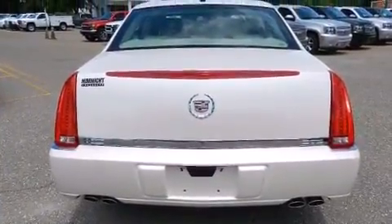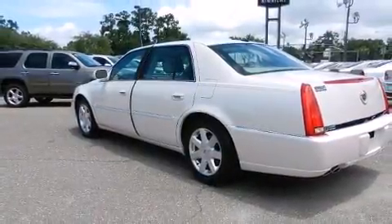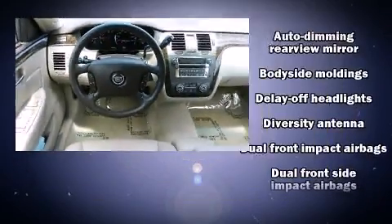Premium sound drives eight speakers, providing you and your passengers a sensational audio experience. Safety equipment has been integrated throughout, including dual front impact airbags.